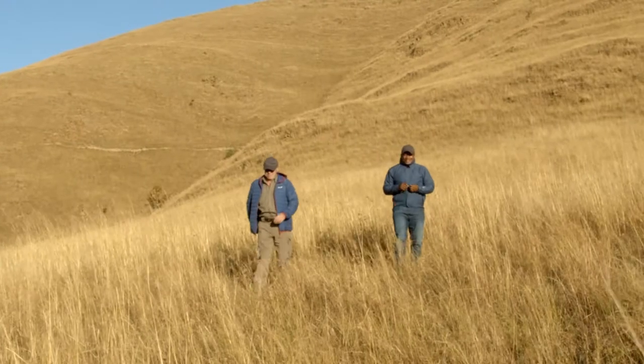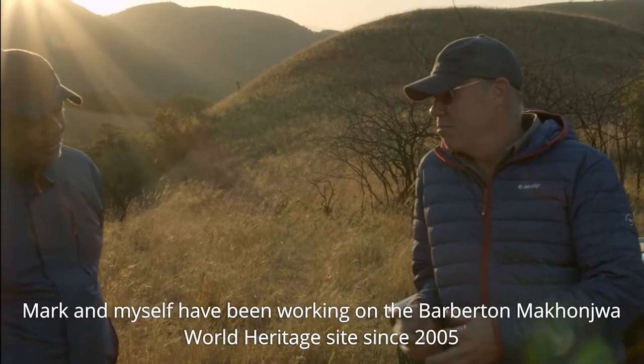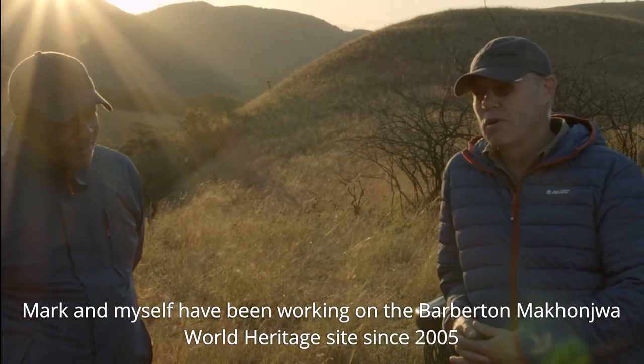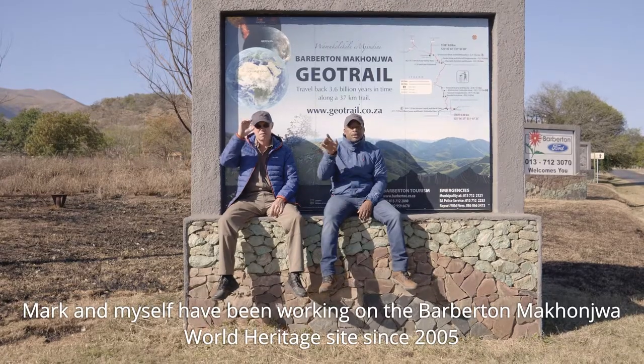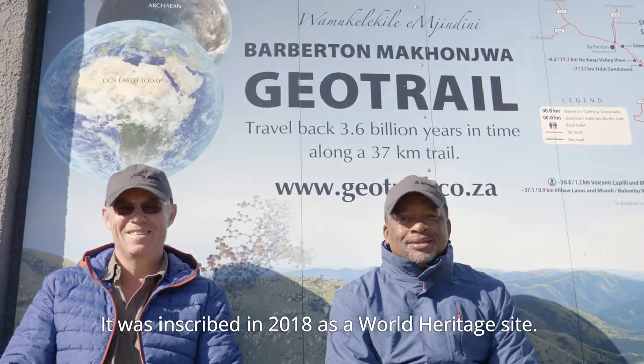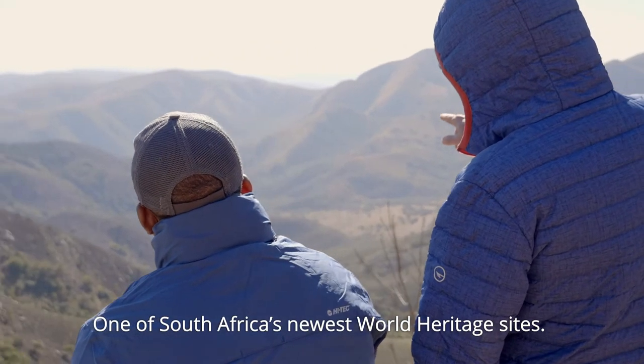Hi, my name is Mark Benjammer. Welcome to Barberton. My name is Nico Westhazen. Mark and myself have been working on the Barberton Maconjo World Heritage Site since 2005. It was inscribed in 2018 as a World Heritage Site, one of South Africa's newest World Heritage Sites.